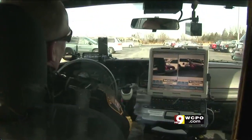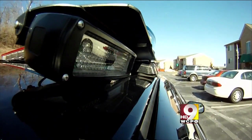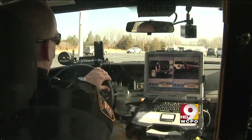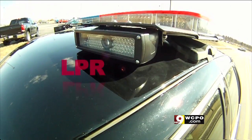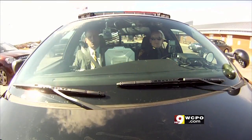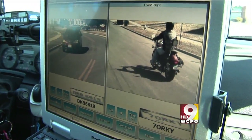Sergeant Brian Hounchel has three extra eyes — automated cameras that capture license plates and automatically run them through the computer. Any time there's that little beep, it's actually reading a plate. It's called license plate recognition, or LPR. If there's a stolen vehicle in this parking lot, the system will find it. A single officer can check as many as 4,000 license plates in an eight-hour shift.